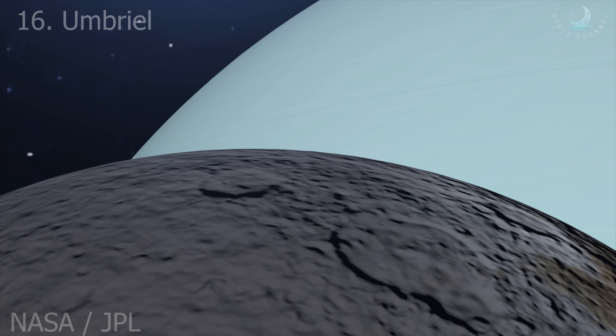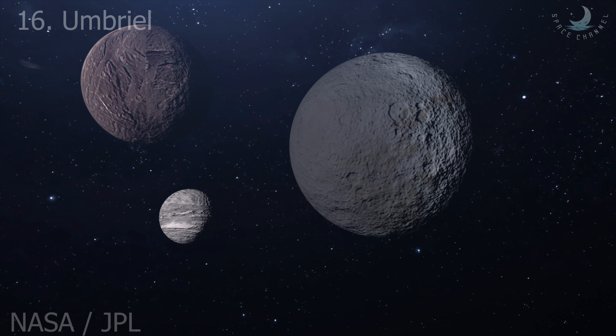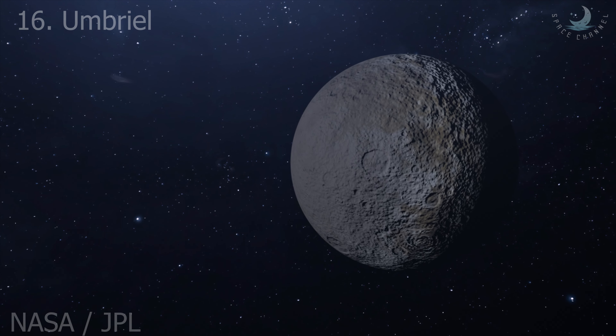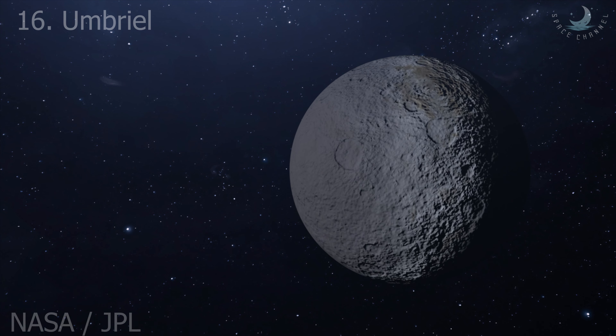Umbriel orbits Uranus at a distance of about 266,000 kilometers, being the third farthest from the planet among its five major moons. Its orbital period is around 4.1 Earth days, coincident with its rotational period.